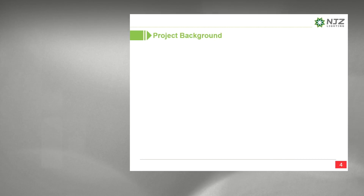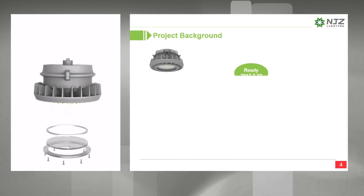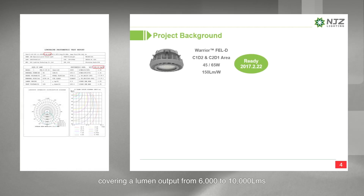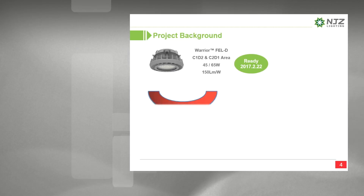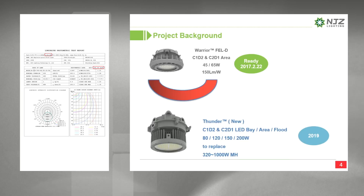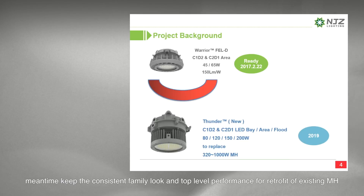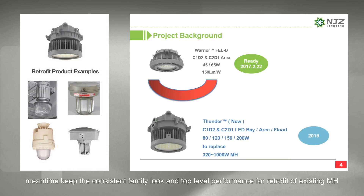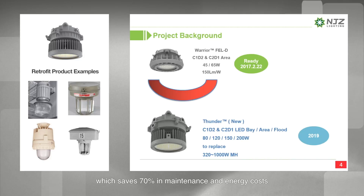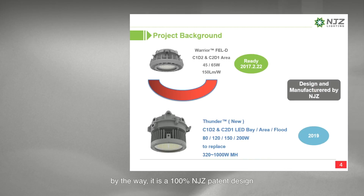Let's get into the background. The Warrior project was finished three years ago. The D-Series was our best seller in 2018, approved by the market to be a very successful product with its low weight and compact design, covering a lumen output from 6,000 to 10,000 lumens. Yet, a higher wattage version with the same design was missing. In 2019, the Sander project was initiated to develop a higher lumen package model, keeping the consistent family look and top-level performance for retrofit of existing metal halide and HID lighting from 320W all the way up to 1,000W, which saves 70% in maintenance and energy costs. By the way, it's a 100% NGZ patent design.